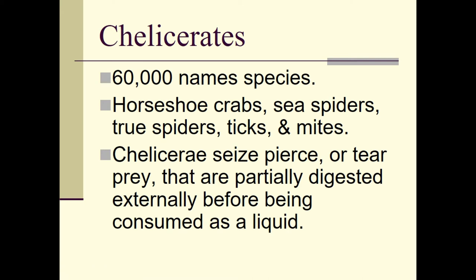The chelicerates have roughly 60,000 named species. They include everything from the horseshoe crab, sea spiders, true spiders, ticks, and mites. The horseshoe crab is actually not a member of the crustaceans — it is not related to crabs and lobsters even though its name has 'crab' in it. It is actually classified with the spiders, ticks, and mites.